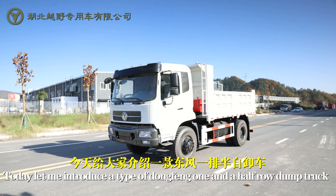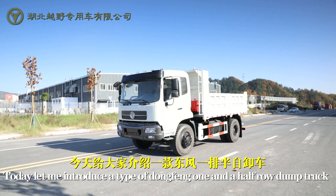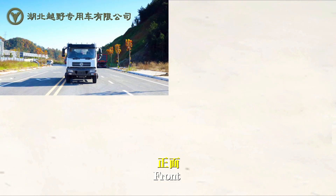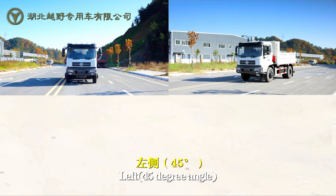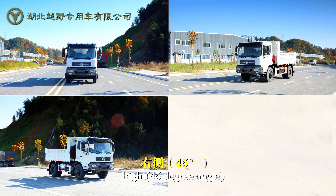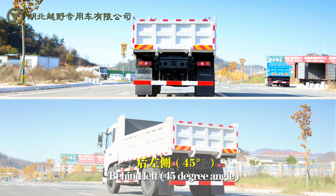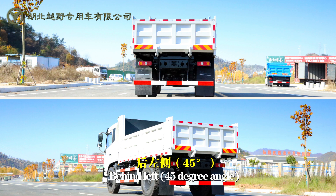Today let me introduce the Dongfeng 1 and a half-road dump truck. Hold display: front, left 45 degree angle, right 45 degree angle, frontal side, behind, behind left 45 degree angle.